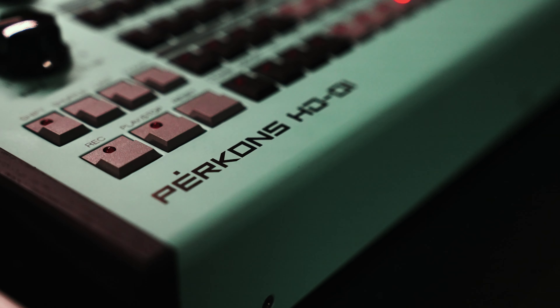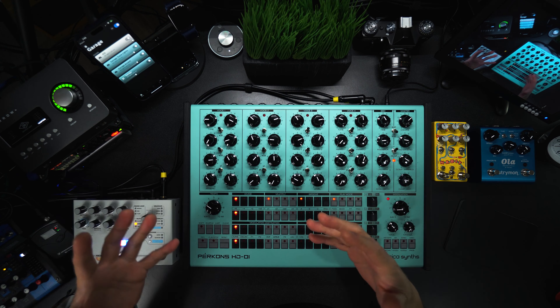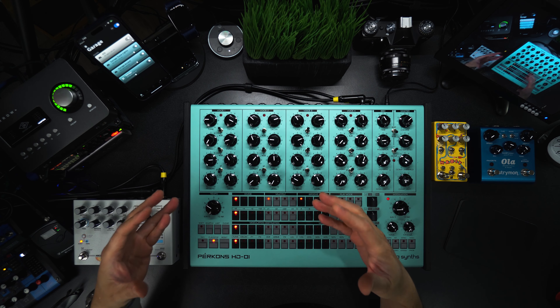So this is my take on the best features of this new drum instrument by EricaSynths. EricaSynths claimed that Perkons is more than a piece of gear, more than a drum machine, but a performance instrument. A lot of companies make this claim, but most of them fall short. Only the test of time will tell whether it's truly a viable instrument — it will depend on musicians who adopt it and become expertly skilled at it.